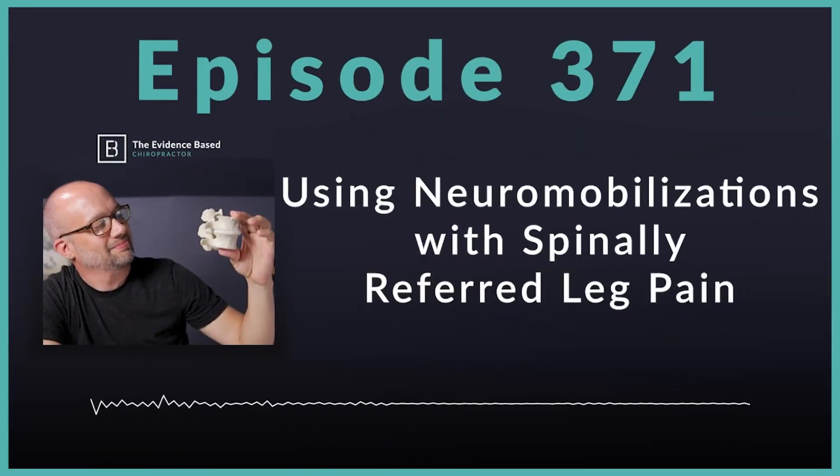Hello and welcome to the Evidence-Based Chiropractor. I am your host, Dr. Jeff Langmaid. If you are into neurodynamic treatments and nerve gliding, this episode is for you.